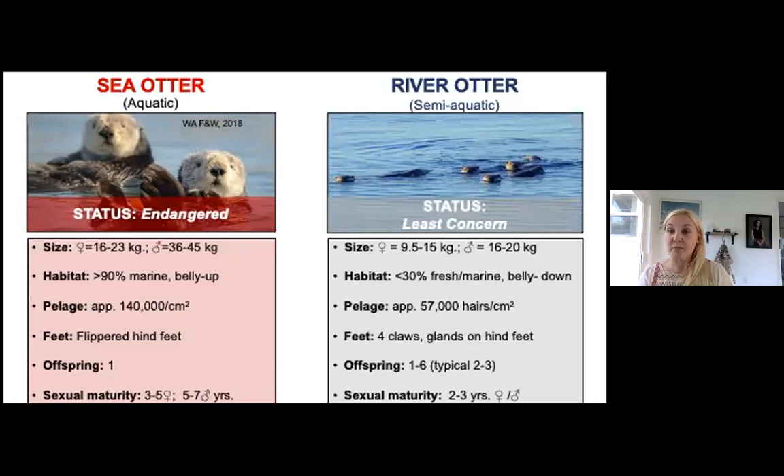River otters have about 57,000 hairs per square centimeter, compared to 140,000 per square centimeter for sea otters — much denser. River otters were also heavily hunted for fur. People sometimes assert they see bubble feeding with sea otters, and that is a foraging strategy, though generally what you're seeing is air compressing in the pelage as they dive, causing bubbles to rise to the surface.